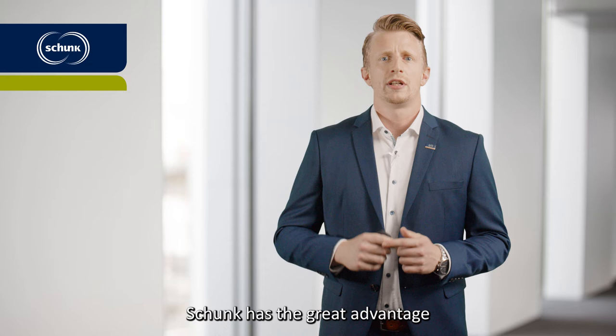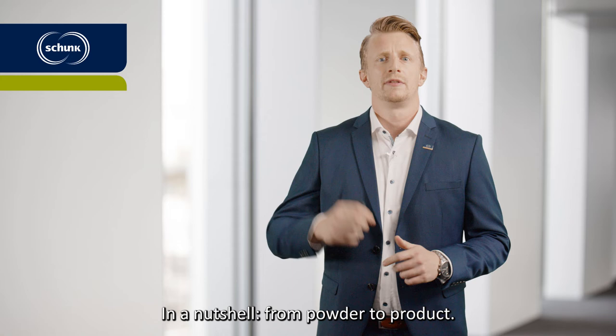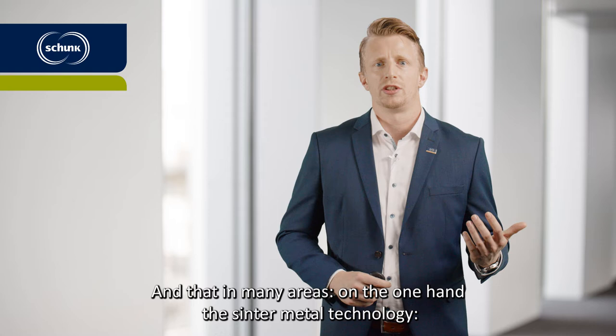Schunk has the great advantage of having many production processes with the entire added value in-house. In a nutshell, from powder to product, and that in many areas.